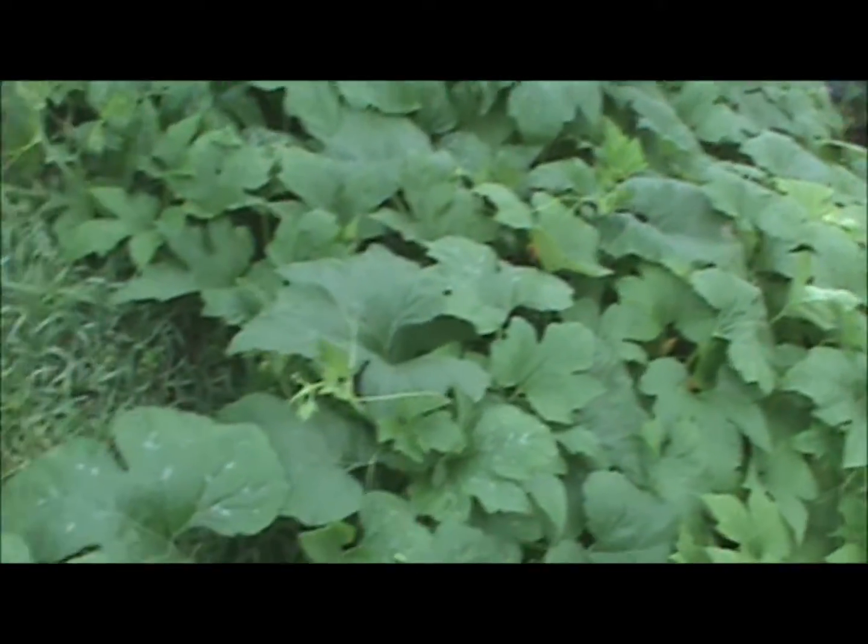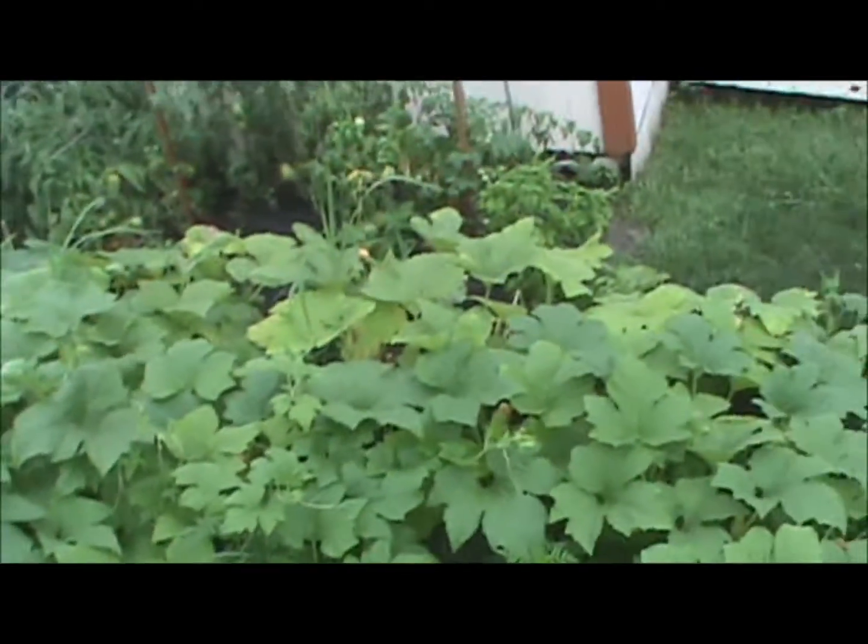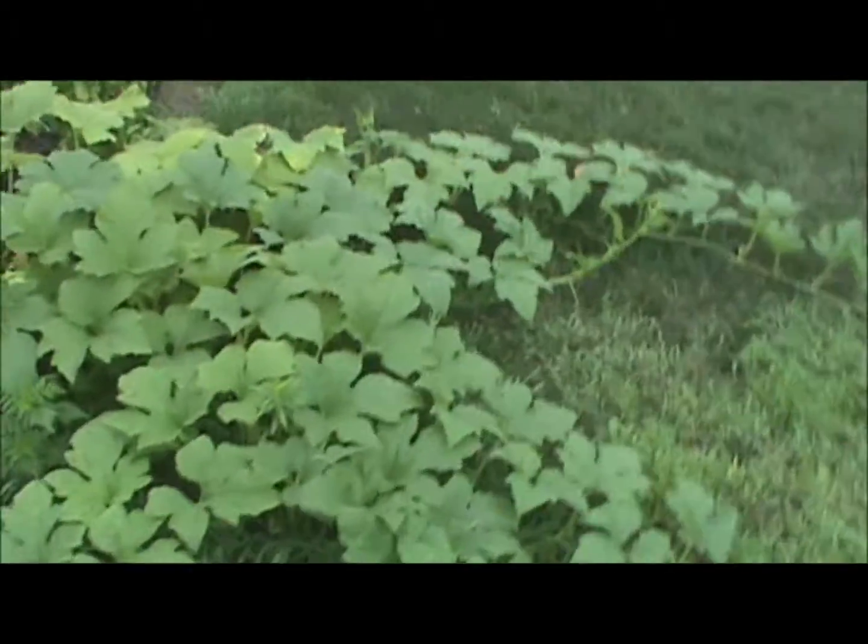Here's another garden update. We've been getting so much rain lately — maybe three or four inches the last few days, plus more times during last week. We have so much rain.